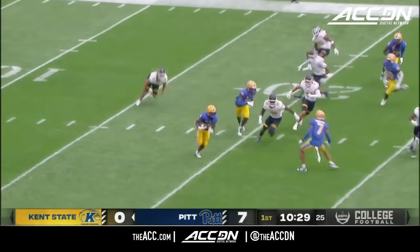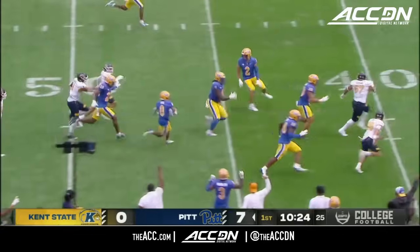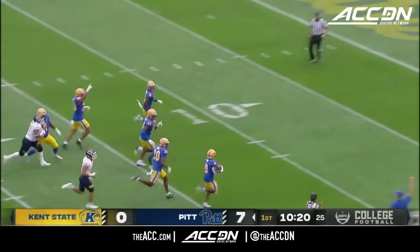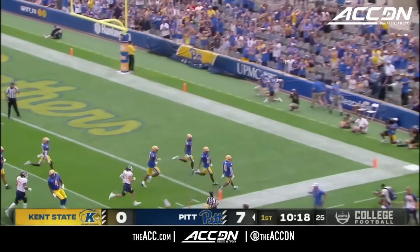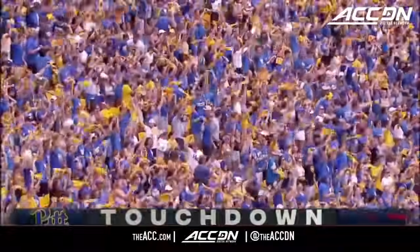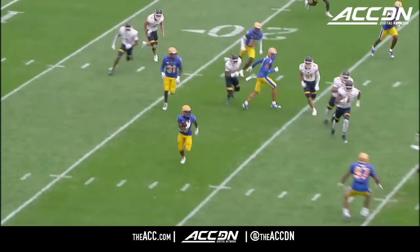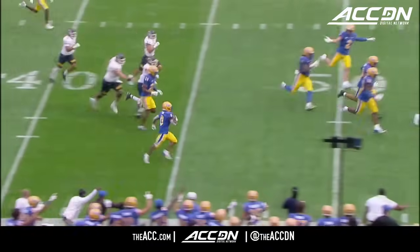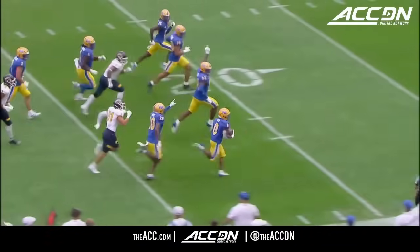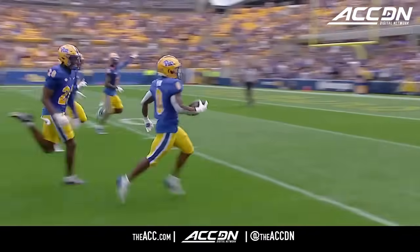Reed spinning out of two tackles. Now he's got some space. Desmond Reed — there he goes, inside the 40. Reed will take it to the house. And then all of a sudden, Desmond Reed is out the gates — convoy down the sidelines, taking this thing to the house. All Pitt early, 14-0 from the Steel City.